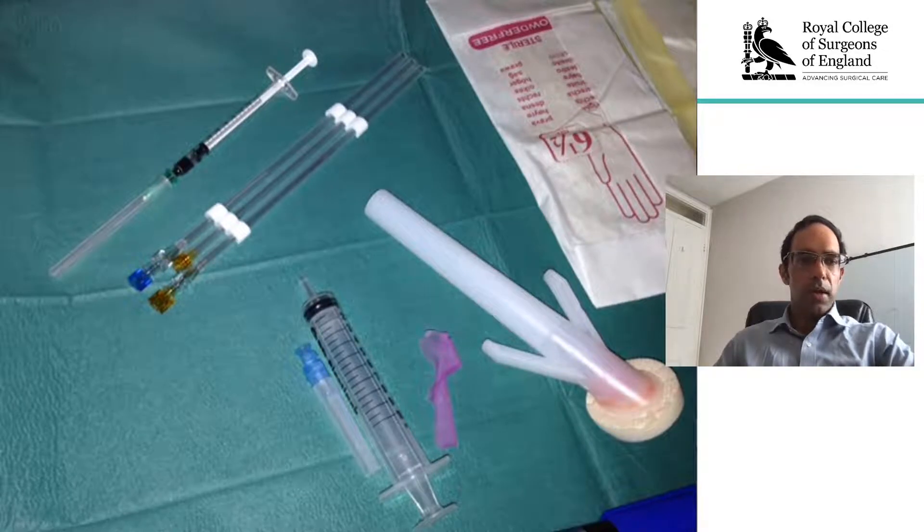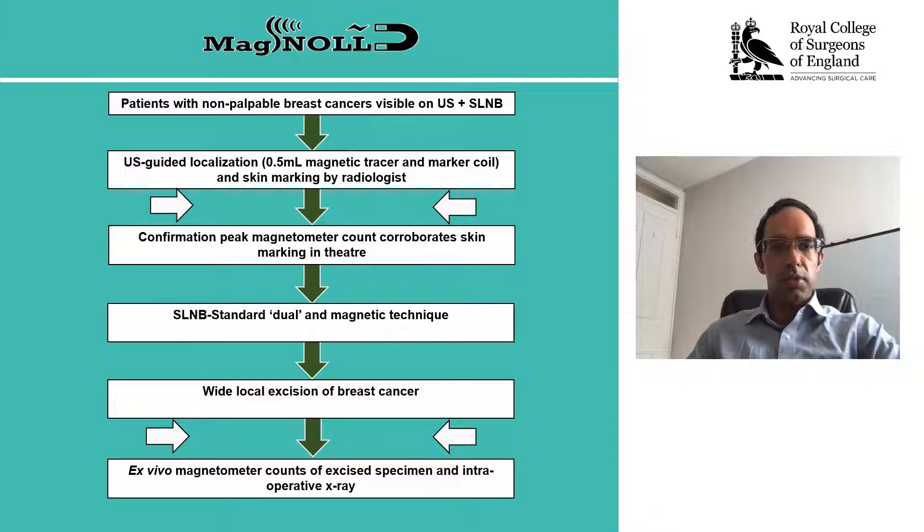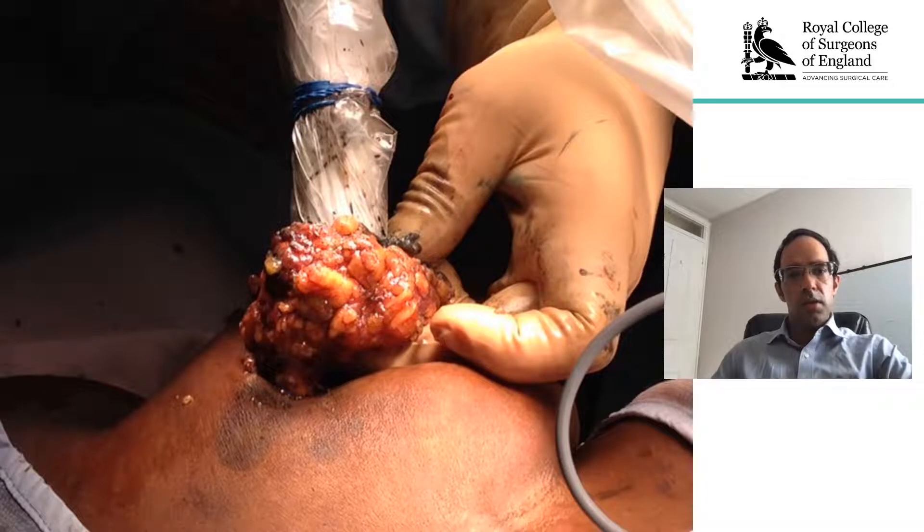Here is demonstrated the magnetic tracer in the syringe, associated needle, and aseptic technique provided. This was injected under percutaneous visualization using ultrasound guidance intratumorally. Once injected, the next stage was the surgical excision of the area, involving using the handheld magnetometer to identify the magnetic hotspot and allow the surgeon to direct their surgery with appropriate excision.